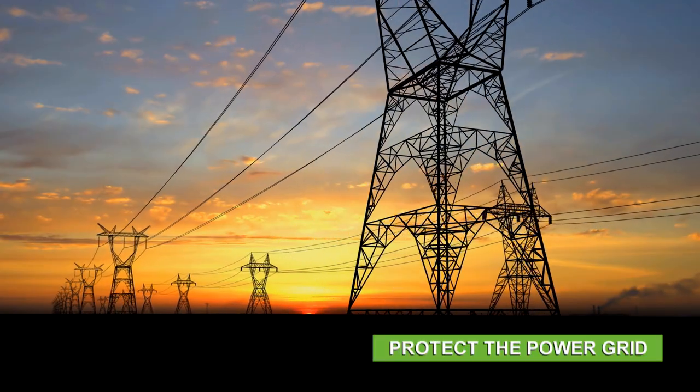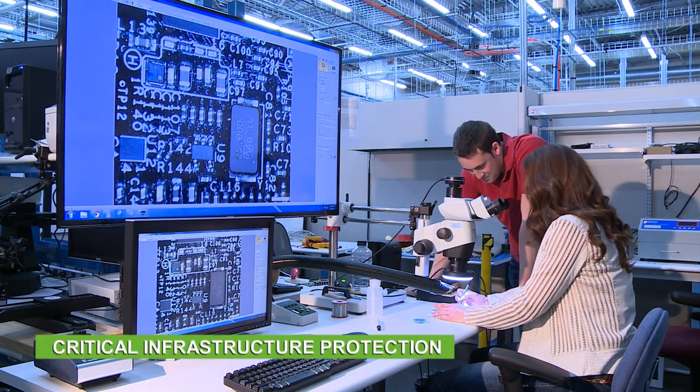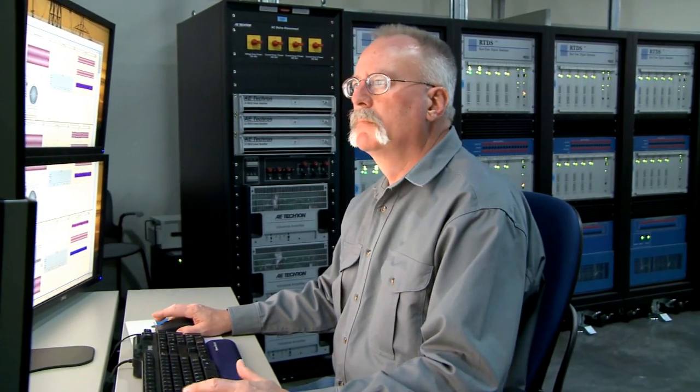INL works with industry to protect the power grid and provide tools and techniques to help critical infrastructure recover from cyber and physical events.